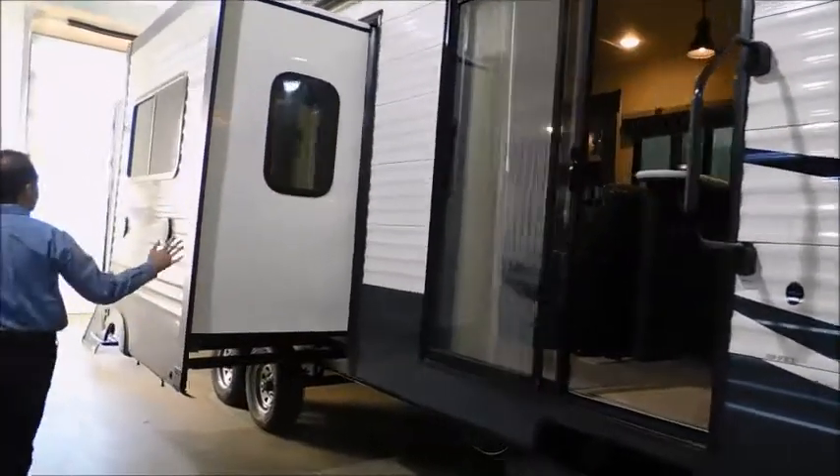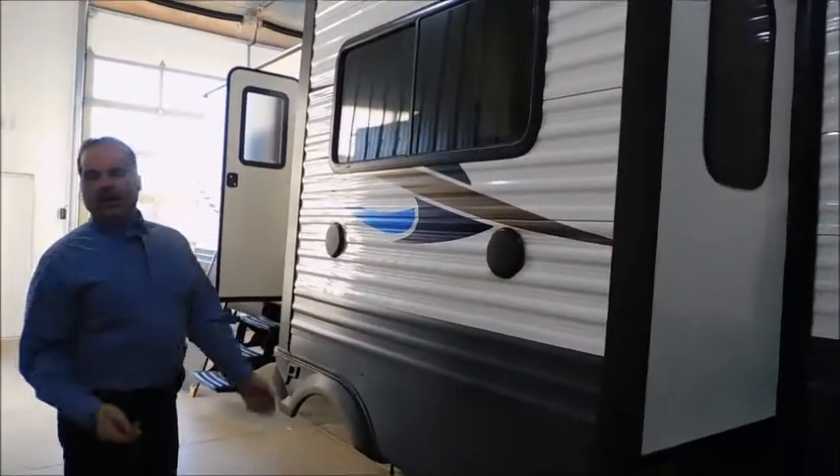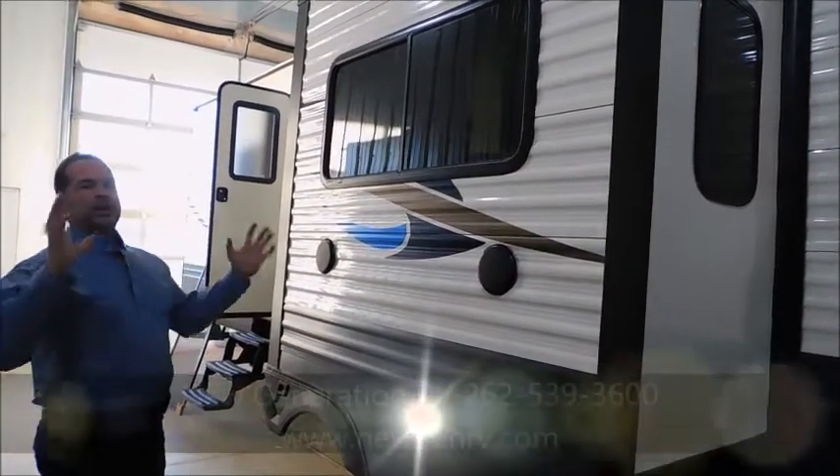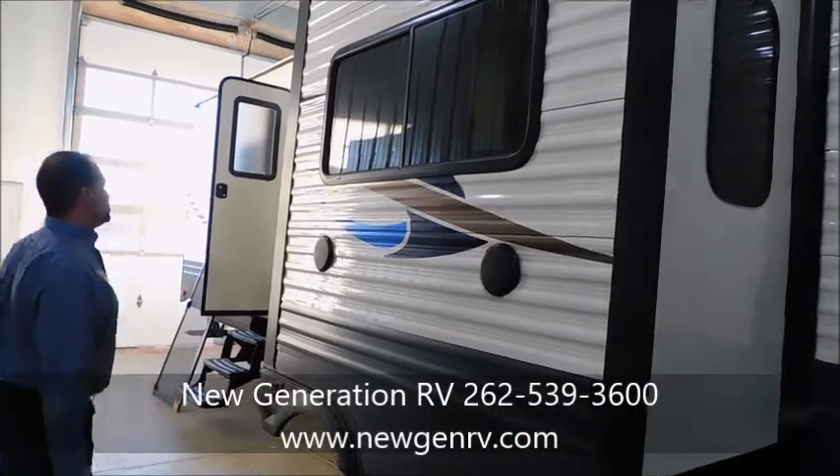It does have outdoor speakers. I like the outdoor speakers because then you don't have to have an extra radio out on a picnic table. If it starts raining, everybody says oh my god, you've got to run out and get your radio. Here, you just push a button inside and you have your music outside.